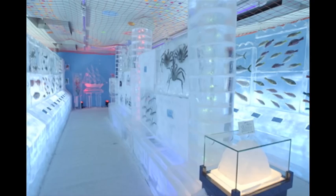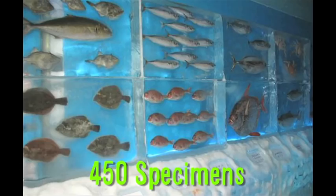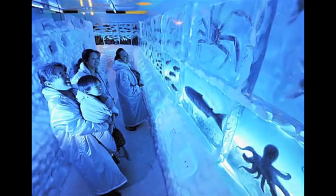To cool off after the ride, visit the Japanese Frozen Aquarium. It showcases 450 specimens of marine life frozen in ice and illuminated with blue light.